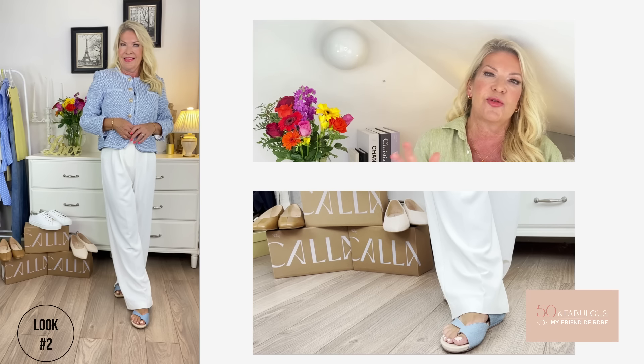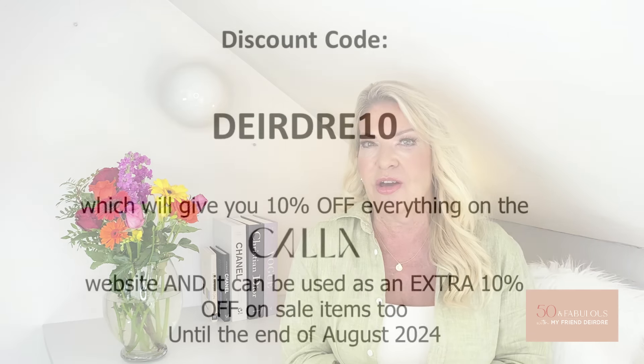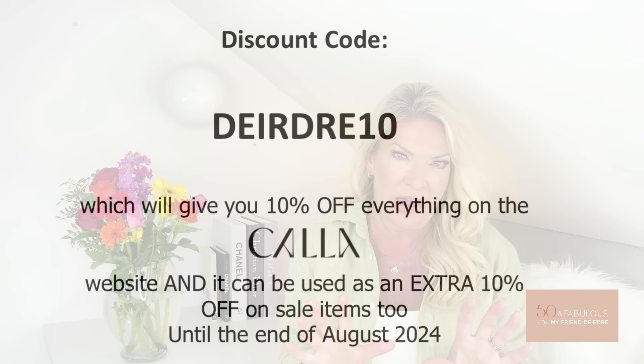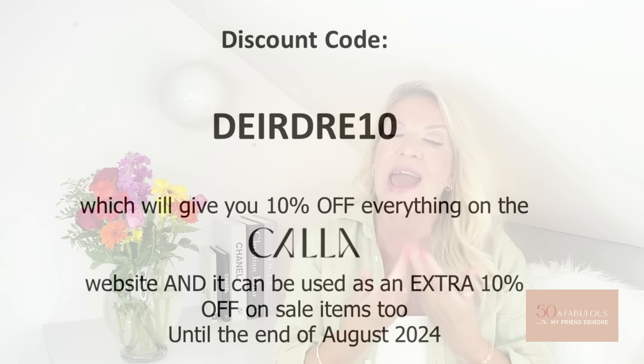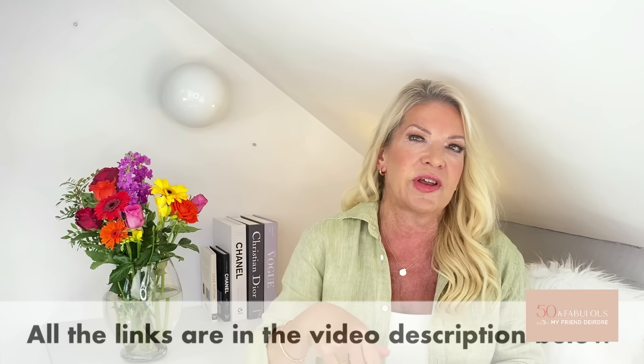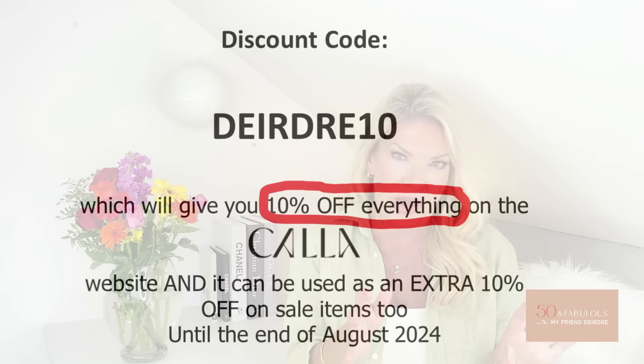Before I go on to my next shoes, I'm sure you're dying to know how to get your hands on some Calla shoes. I have a discount code for you: DEIRDRE10, which gives you 10% off everything site-wide on Calla, and it can be used as an extra 10% off sale items too until the end of August. I will link all the shoes under the video, and you can use my code on anything on the Calla website. Calla also ships globally.